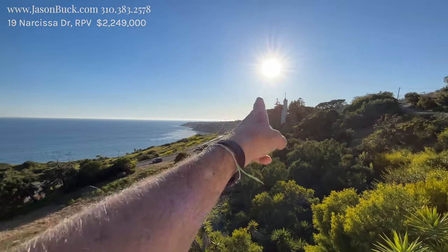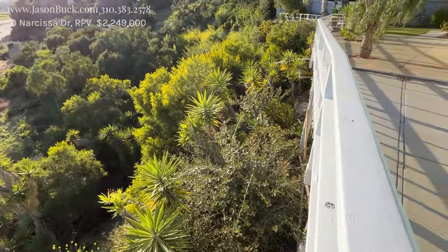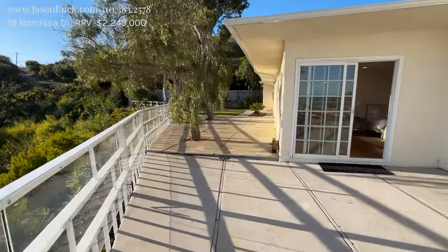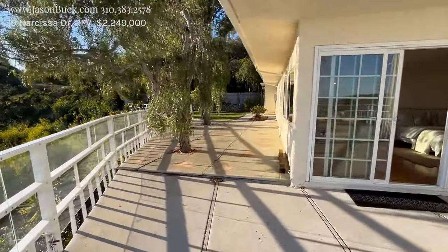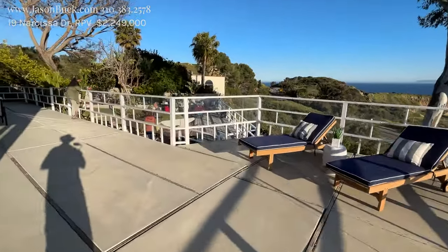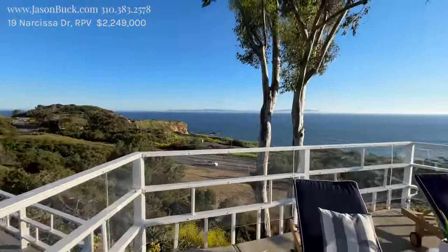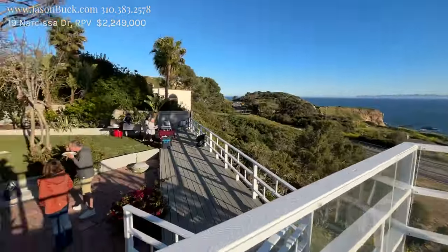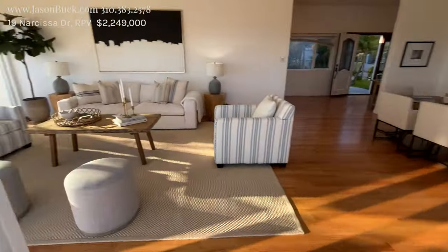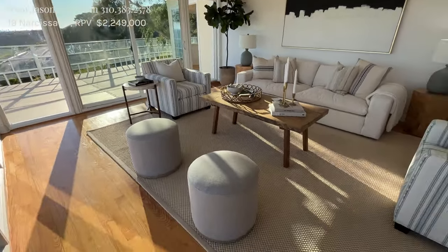There are some support beams holding this deck up. You do have some yard out back, and yard over here as well, so it's really a great opportunity — quite a bit of space. The view is just insane, just incredible.